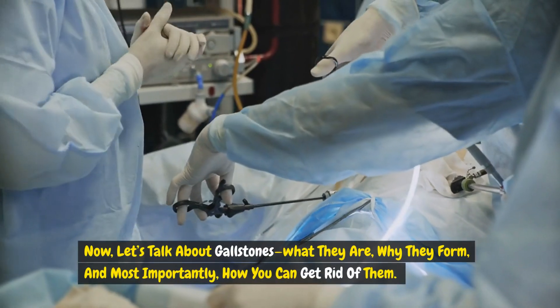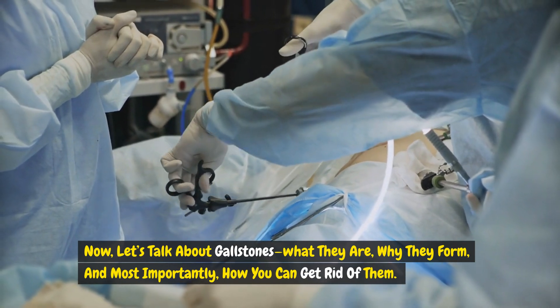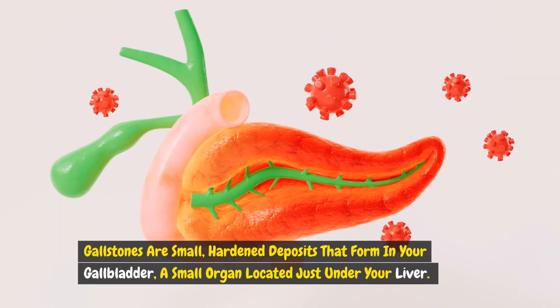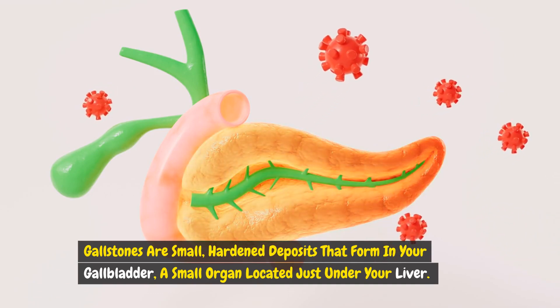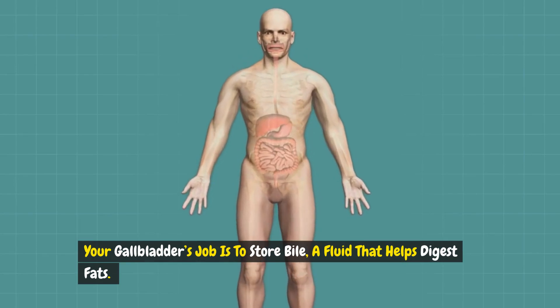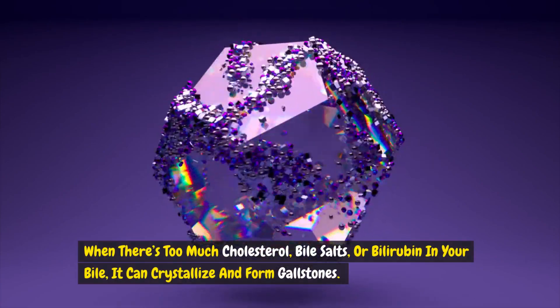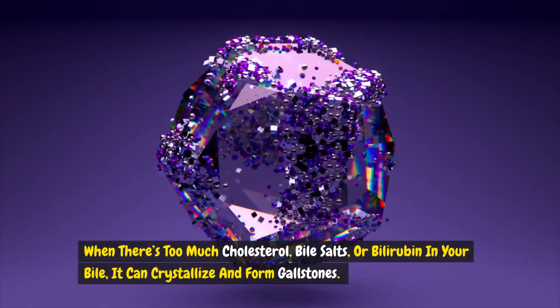Now, let's talk about gallstones — what they are, why they form, and most importantly, how you can get rid of them. Gallstones are small, hardened deposits that form in your gallbladder, a small organ located just under your liver. Your gallbladder's job is to store bile, a fluid that helps digest fats. When there's too much cholesterol, bile salts, or bilirubin in your bile, it can crystallize and form gallstones.